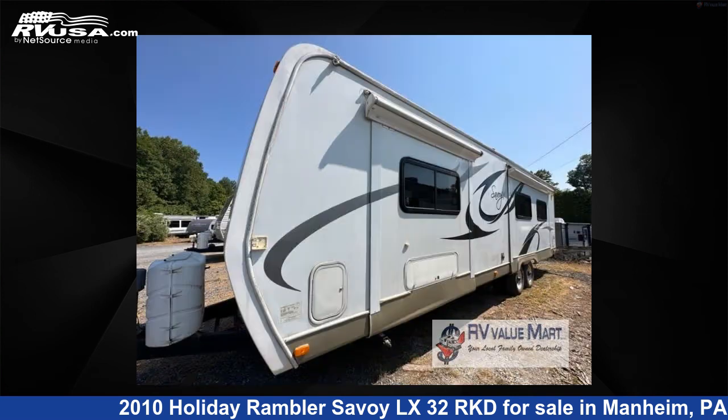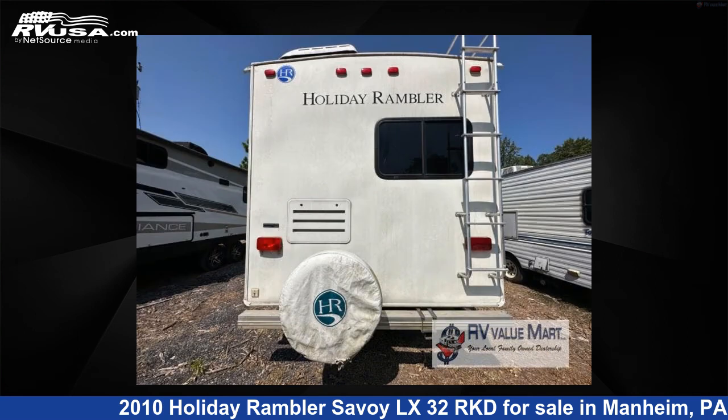This used Holiday Rambler is 34 feet 0 inches in length and features two slide-outs, sleeps six, and 50 gallons fresh water capacity.